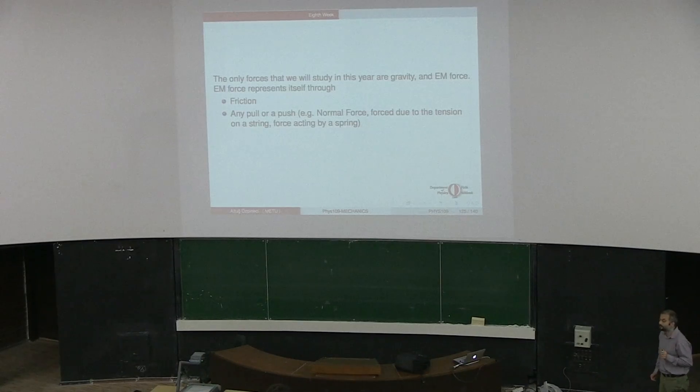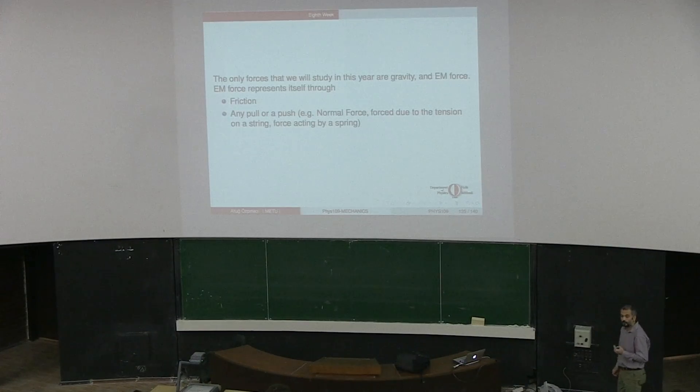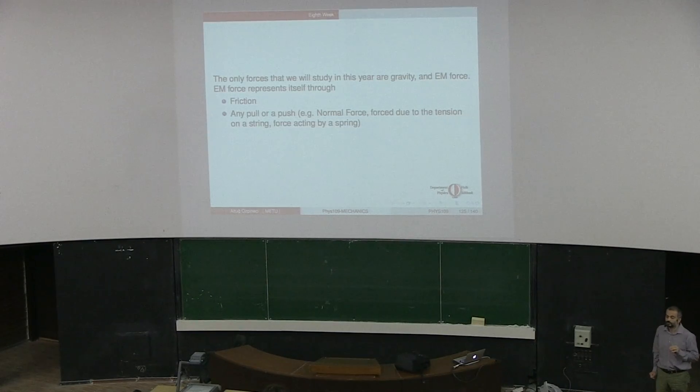When you were asked to write down the forces in terms of their components, about half of you wrote the components of velocity instead. It could have been a misunderstanding about the language, but on Friday when we were discussing with your friend, she was also saying 'what about the force due to velocity?' There is no such force - it doesn't exist.